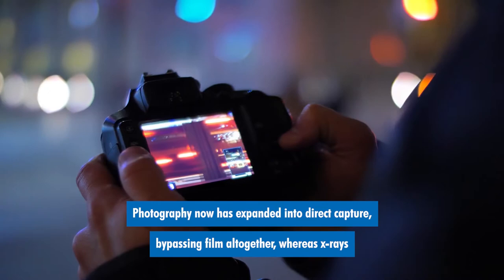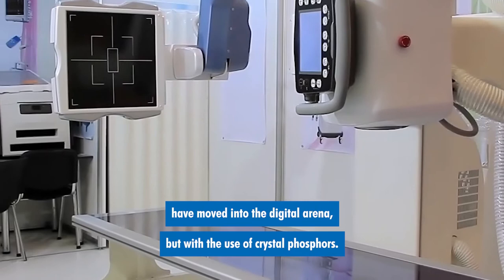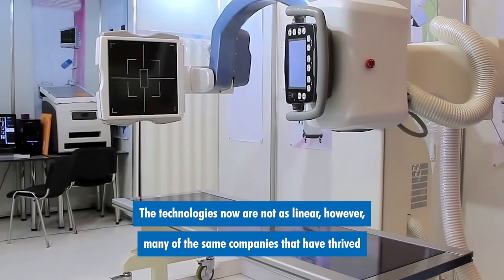Today, the technology is more advanced in both industries. Photography has expanded into direct capture, bypassing film altogether, whereas x-rays have moved into the digital arena, but with the use of crystal phosphors. The technologies now are not as linear.